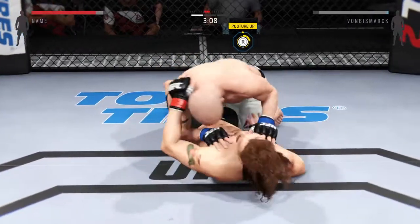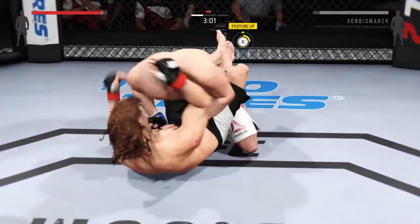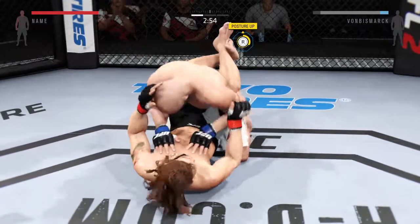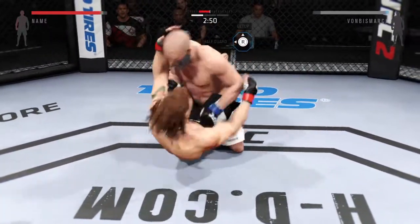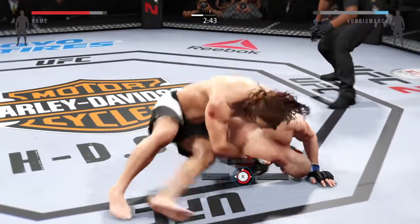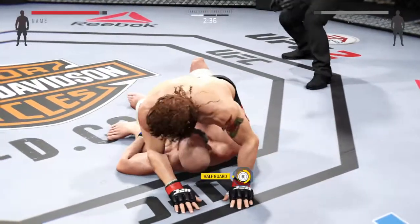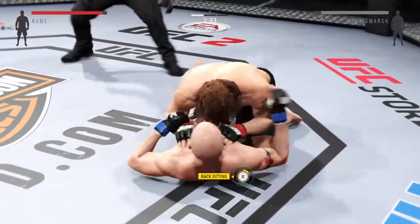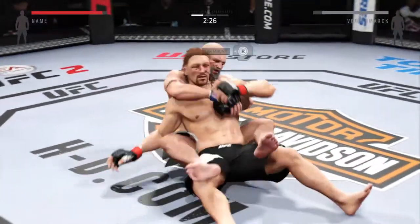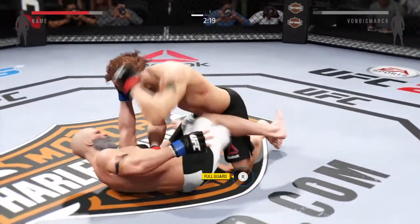Trying to get to side control there. Just over three minutes left — big punch from the bottom. He postures up and delivers some vicious ground and pound. Postures up, trying to take the back. Now he's got the hooks in — excellent work from the bottom by assassin. Look at this, he's out of it. Sweet reversal — nice sweep, now he's in control.